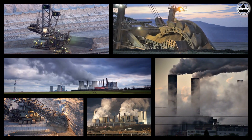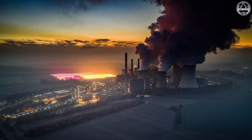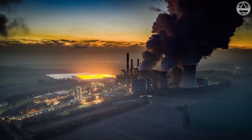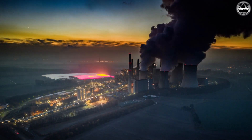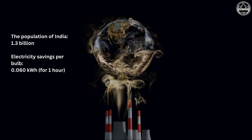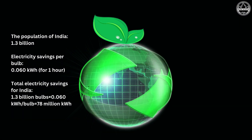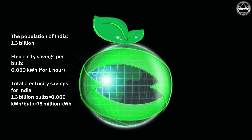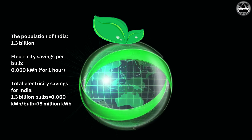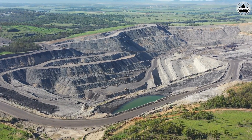Fossil fuels are valuable resources, but burning them releases harmful pollutants into the air, contributing to air pollution and climate change. By decreasing our electricity usage, we lessen the need for these power plants to burn coal, which in turn reduces the environmental impact associated with burning fossil fuels. One significant consequence of coal usage is deforestation.